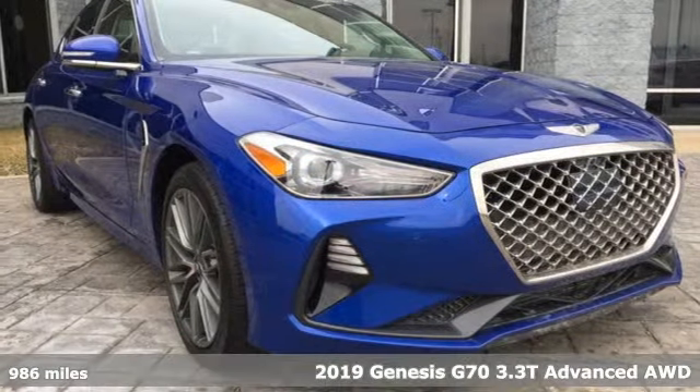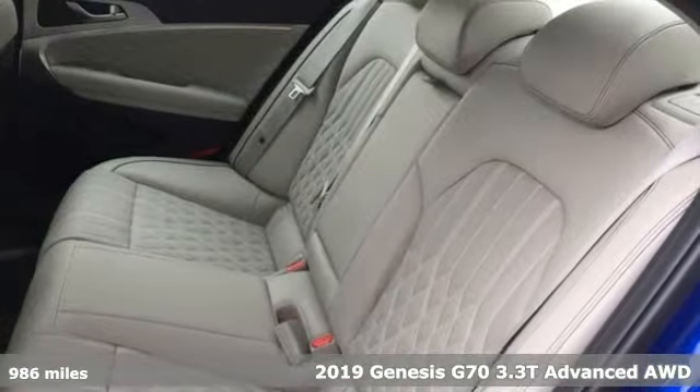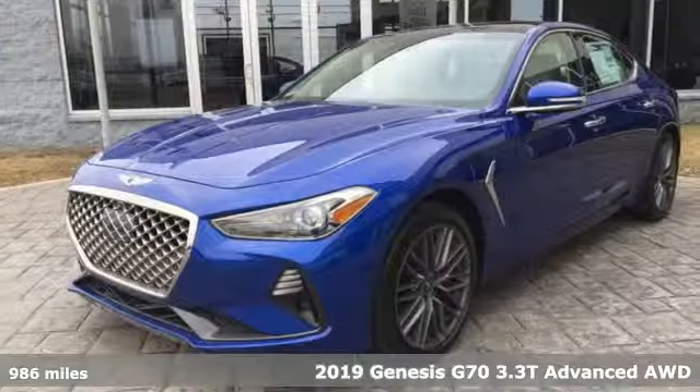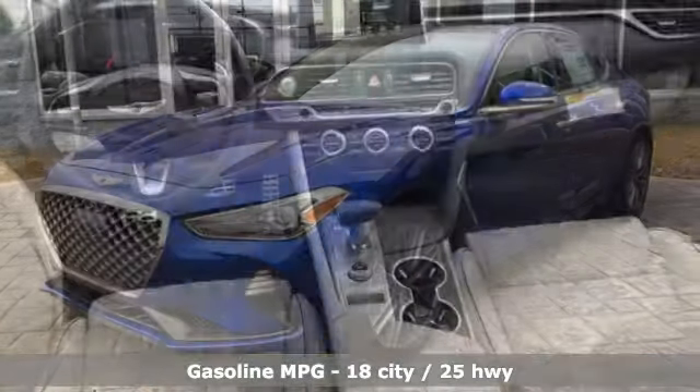Here's a new 2019 Genesis G70. Athletic elegance, refined performance. This is Genesis. And with features like these, every drive's a pleasure.